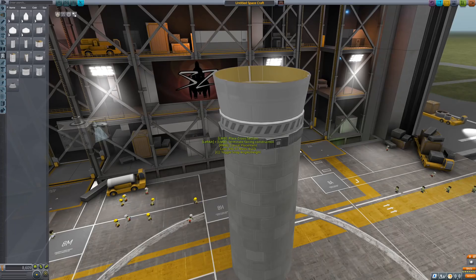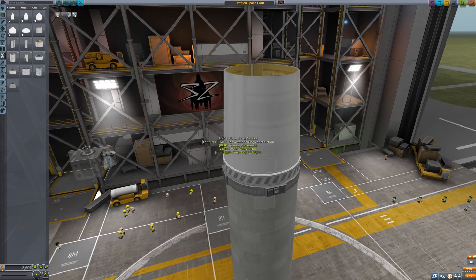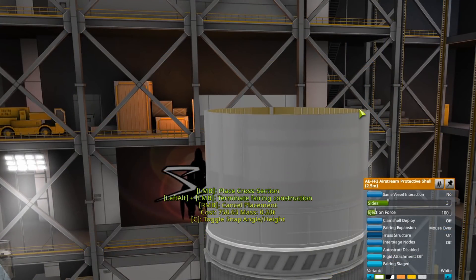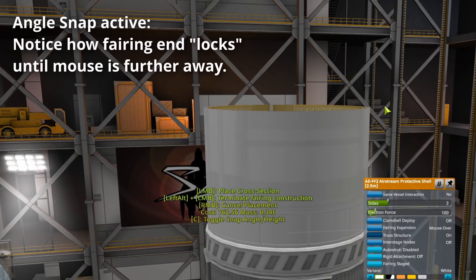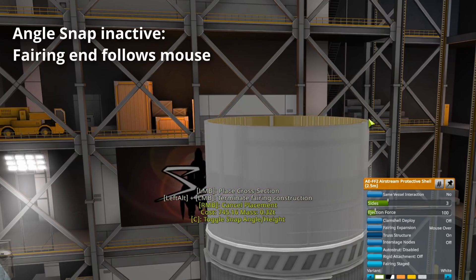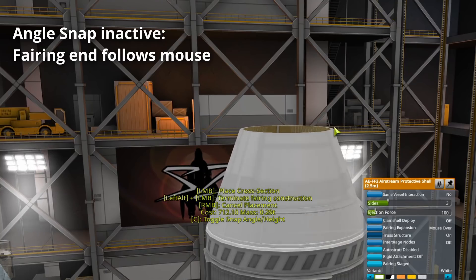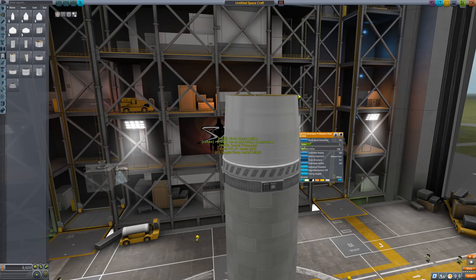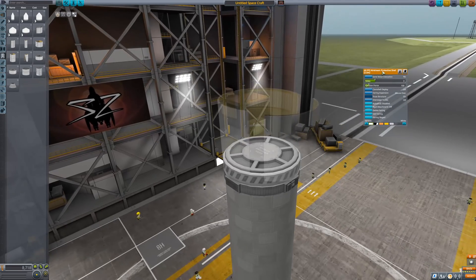Fairings! I once mentioned that I posted a lengthy diatribe about fairings, and it seems somebody from the dev team read it, because many of my complaints were addressed in this update. In addition to new color variants, fairings now observe the angle snap setting: if active, fairings behave as before; if not, the angles of your fairings can be made a lot more smoothly. You can also leave your fairing open-ended by holding the modifier key Alt on Windows before clicking.